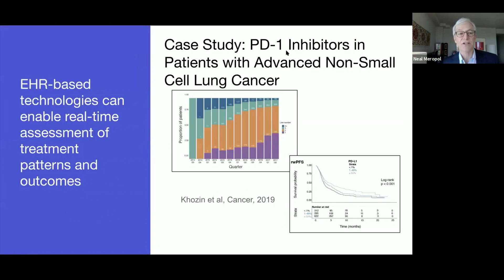As one example, Flatiron has created a platform based on a nationwide network of EHRs in community and academic practices, which allows for the curation and de-identification of both structured and unstructured clinical data in near real-time. These de-identified data may then be used to address observational research questions, such as patterns of adoption of PD-1 inhibitors in patients with non-small cell lung cancer, shown on the panel on the left, and the association of patient clinical outcomes with biomarkers, such as PD-L1 expression, shown on the right. On the left-hand panel, you can see that over time, the use of checkpoint inhibitors has moved into earlier lines of therapy. And on the right, patient outcomes are superior, measured as real-world progression-free survival, among patients with higher expression of PD-L1.